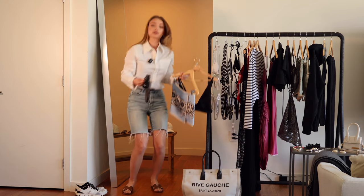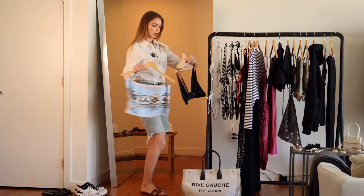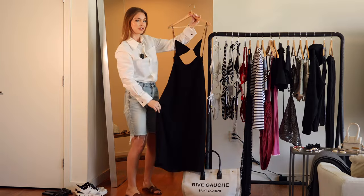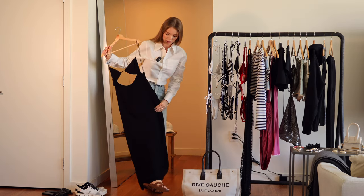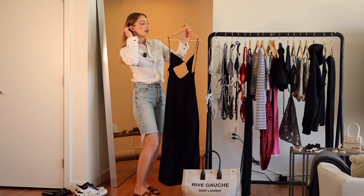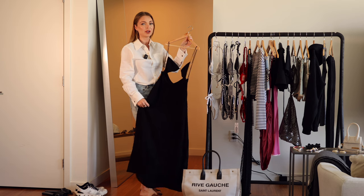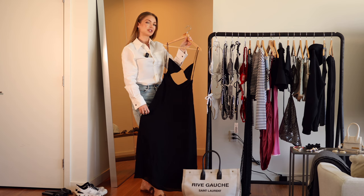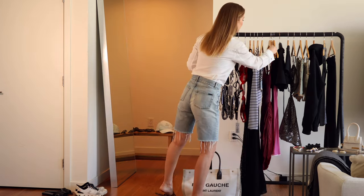Maybe throw something over your shoulders — this YSL dress, by the way, I featured it in my previous video, the RealReal haul. I'm so happy about this purchase. This dress can be a perfect day wear piece with a flat sandal. Personally, when I go traveling and stay at resorts, I always bring a pair of high heels but never tend to wear them. I always just wear a nice sandal because sometimes I want to do a little beach walk before or after dinner, so I want to be prepared and comfortable.